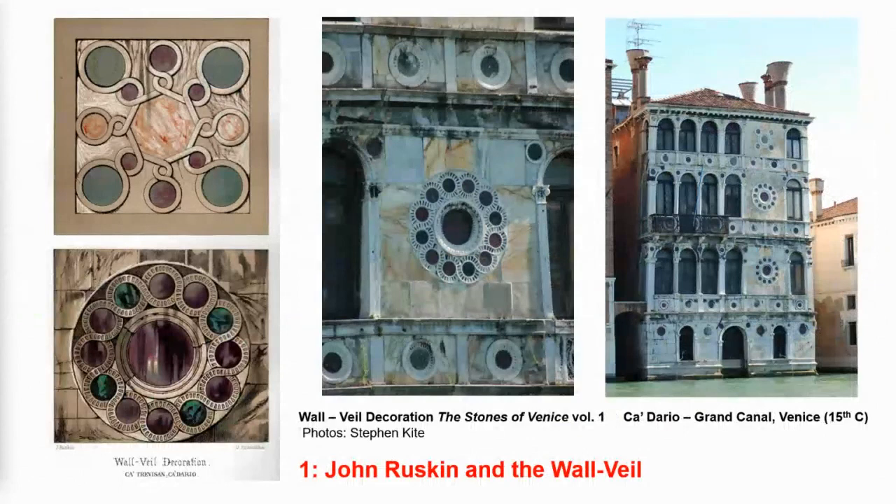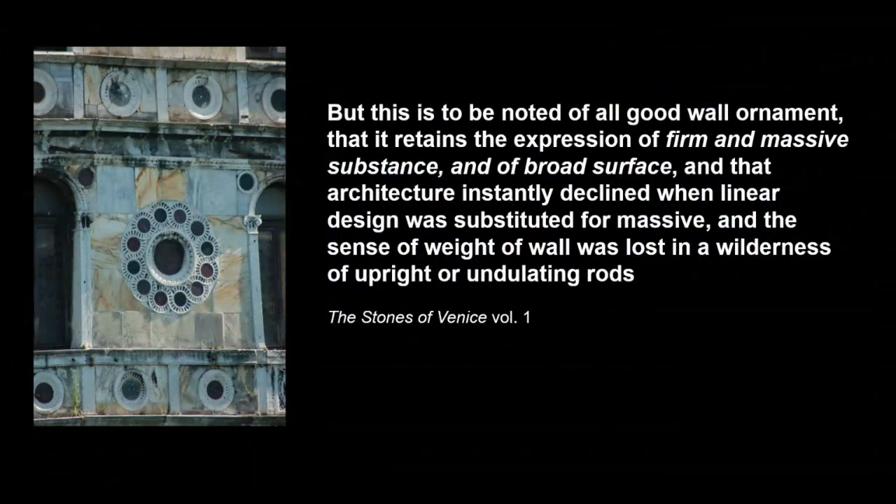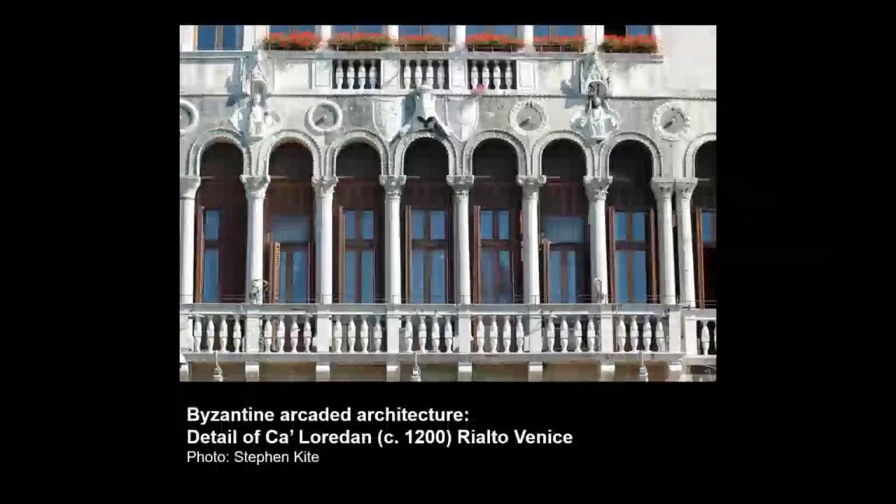So, for the first part of this lecture, we are now in Venice with John Ruskin. In the first of the three volumes of his hugely influential The Stones of Venice of 1851–3, Ruskin defines the wall veil — one of his most remarkable and influential contributions to architectural terminology. A wall, he says, is an even and united fence, whether of wood, earth, stone or metal. And in another key passage: 'that this is to be noted of all good wall ornament, that it retains the expression of firm and massive substance and of broad surface, and that architecture instantly declined when linear design was substituted for massive and the sense of weight or wall was lost in a wilderness of upright or undulating rods.'